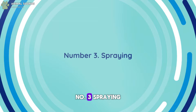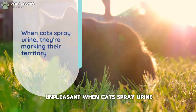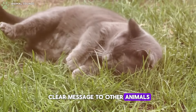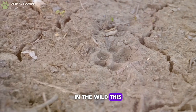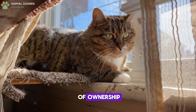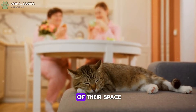Number 3: Spraying. While it might seem unpleasant, when cats spray urine, they're marking their territory. This behavior sends a clear message to other animals that the area is claimed. In the wild, this ensures their territory's security. For domesticated cats, it signifies their sense of ownership and protection over their home, making them effective guardians of their space.